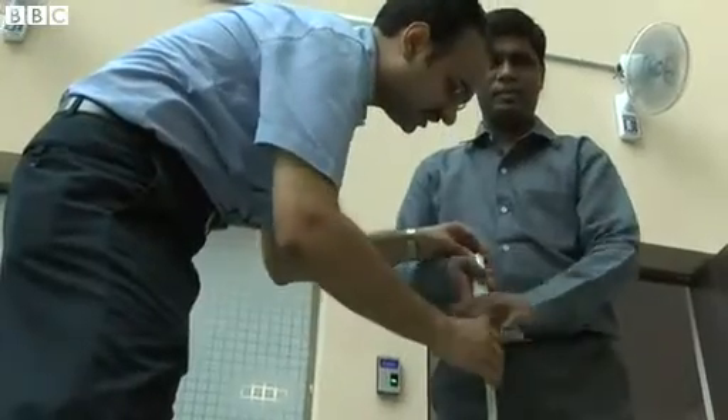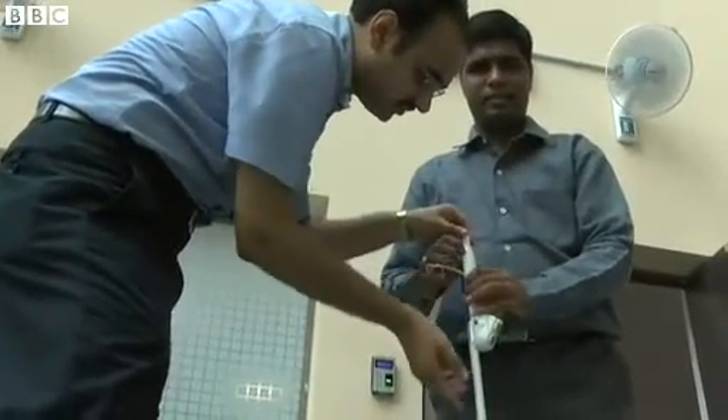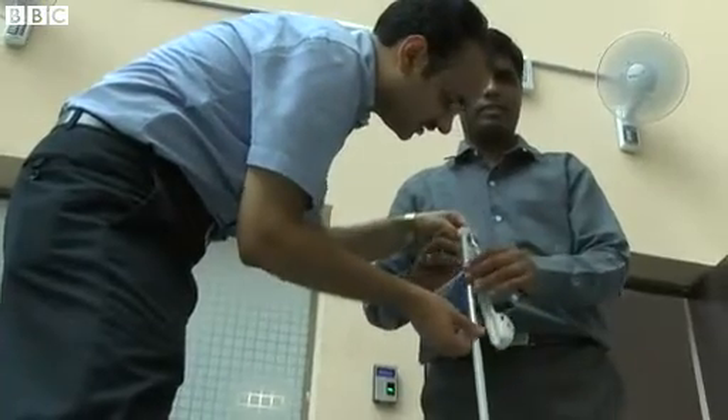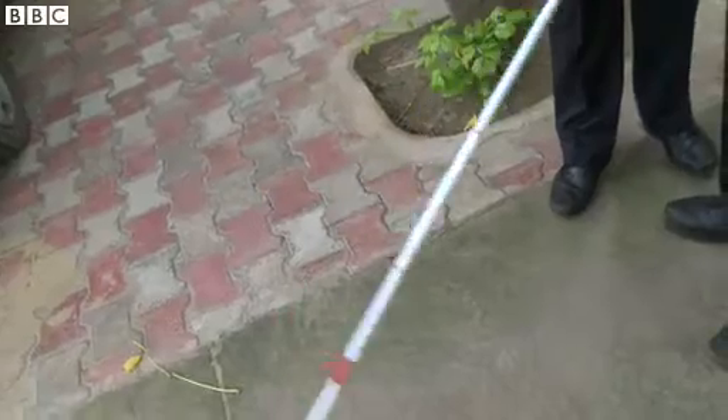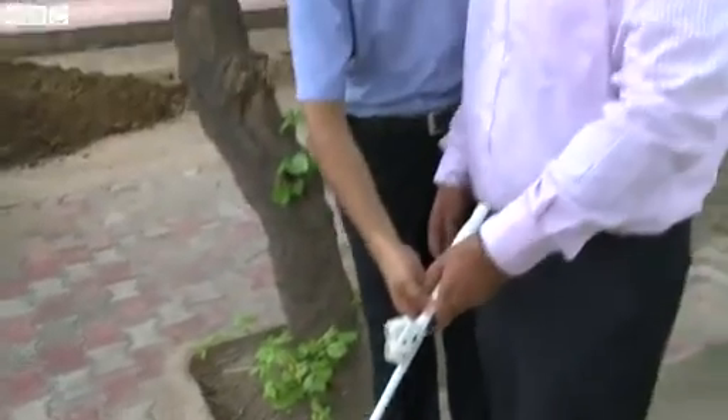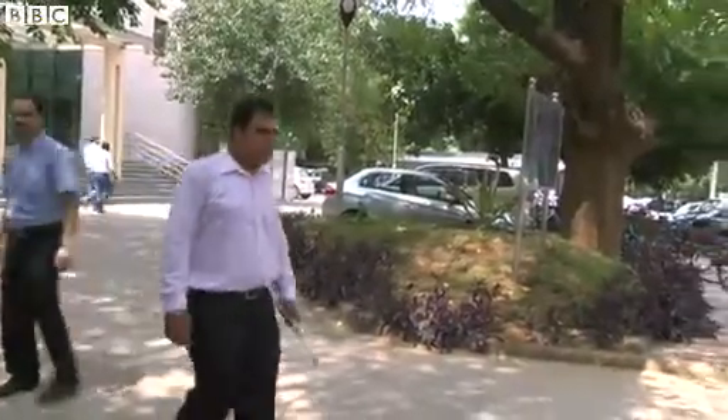Designed by the Indian Institute of Technology in Delhi, the smart cane is the cheapest cane of its kind. The ultrasonic device can be fixed on top of existing white canes, reducing its cost considerably. It's priced at 3,000 rupees or 50 dollars, while the closest product in this category, the ultracane, is priced at 1,000 dollars.